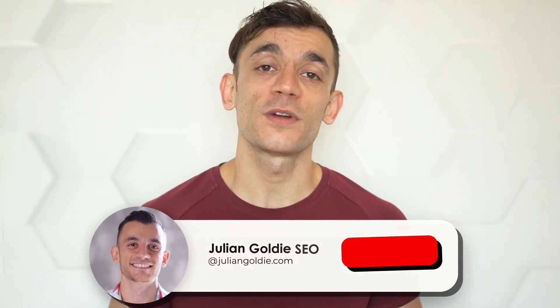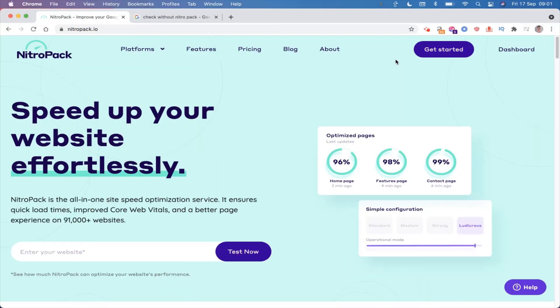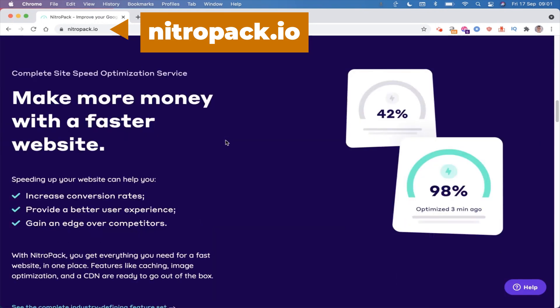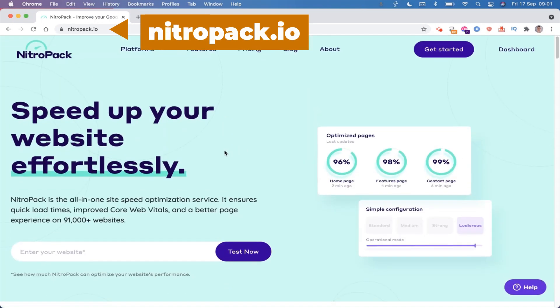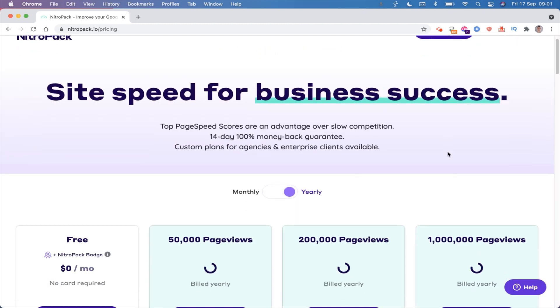The website and the plugin that we're going to be using is called NitroPack. You can basically install this on WordPress or whatever platform you're using, and it's probably the fastest way to increase your website speed. It does cost a little bit, but I would say the results are worth it.